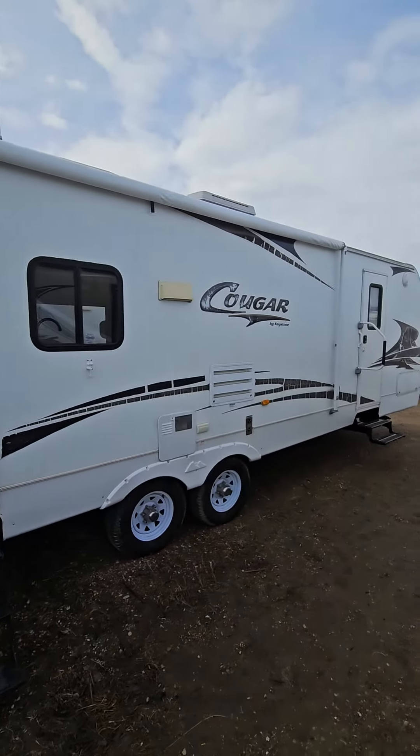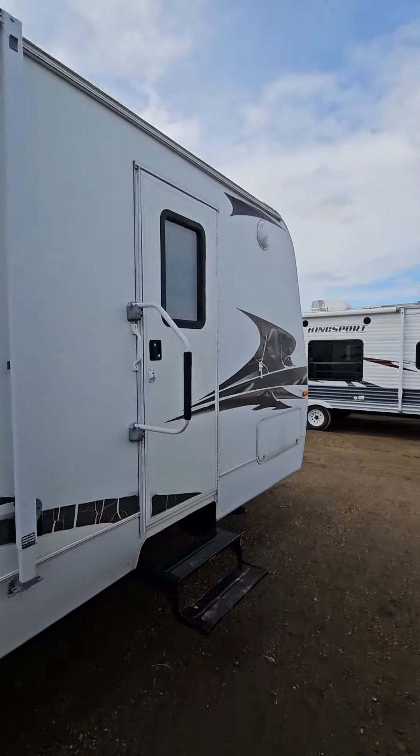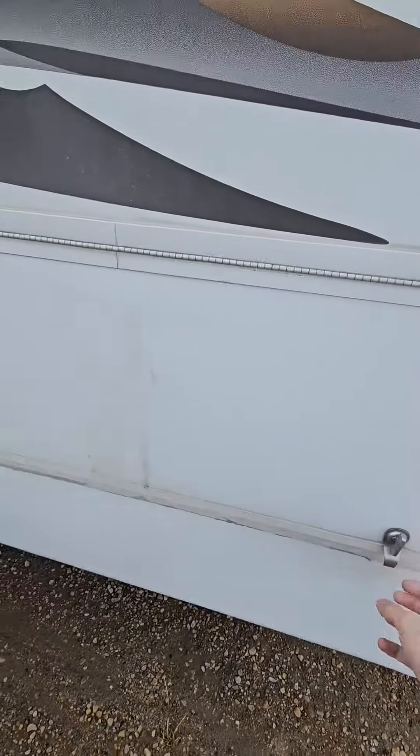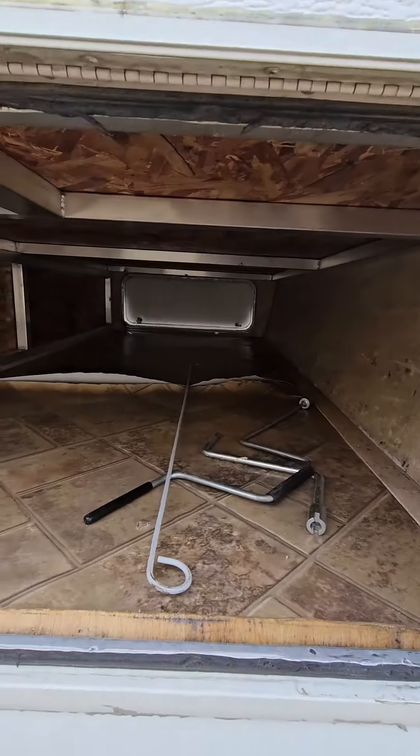Underneath the awning that goes over top of your rear door, and then a second entry into the bedroom. As for storage, nice large pass-through — does have a little rip in the lining over there.